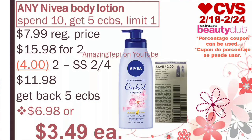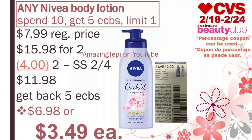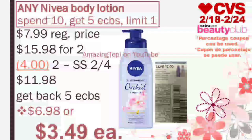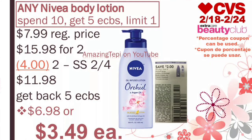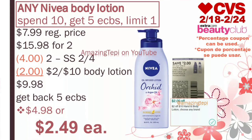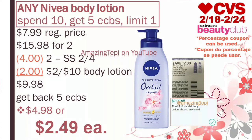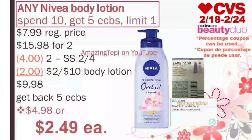Any Nivea body lotion — spend $10, get five extra bucks, limit of one per card. These lotions are regular priced at $7.99 at my store. For two of them, that's $15.98. We have $2 off of one manufacturer coupons that came in our SmartSource 2-4. We would use two of the coupons. After both coupons, we pay $11.98, get back five extra bucks, making both lotions $6.98, or only $3.49 per lotion, which is a great price for Nivea. And if you have the $2 off of $10 body lotion CRT, you would pay $9.98, get back five extra bucks, making both lotions $4.98, or only about $2.49 per lotion. These are big bottles, they're Nivea, and they also count towards beauty.